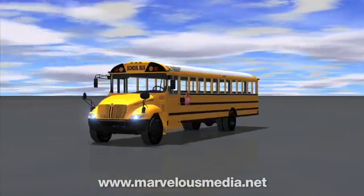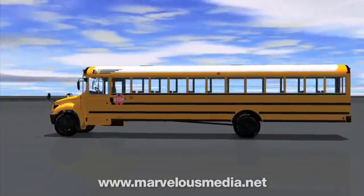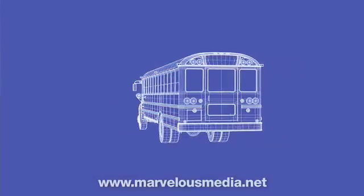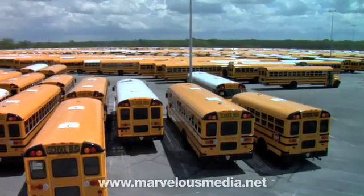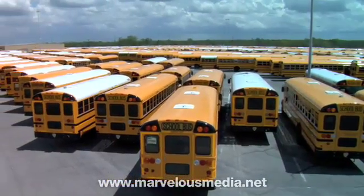Most of us have ridden in a big yellow school bus at one time or another. Some of you may ride one to school every day. But have you ever wondered where that school bus came from or how it was made? Today we'll find out as we visit a factory that builds those school buses that so many children ride every day.